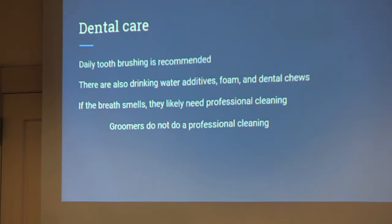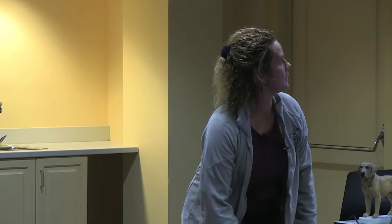Dental care — ideally you're supposed to brush daily, but I usually recommend once a week. I find when I recommend daily, people brush for the first week and never brush again. If you can be consistent once a week for a couple months, maybe work up to twice a week. If you can't brush, there are drinking water additives, foam, and dental chews. If you can smell your dog or cat from across the room, it probably needs dental cleaning. Signs of dental pain include going to the food bowl and then not eating, or picking up food and dropping it. A lot of people don't think the teeth are painful until we do a dental and they say the pet is like a new animal.